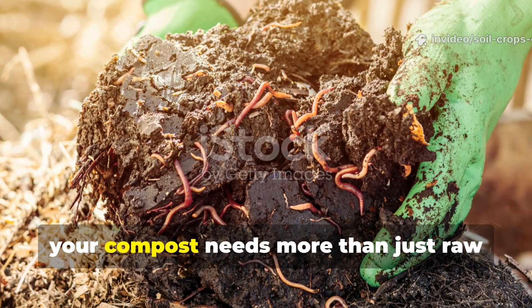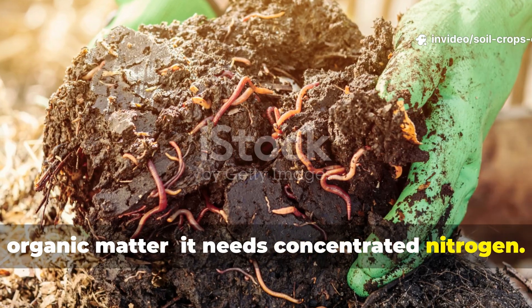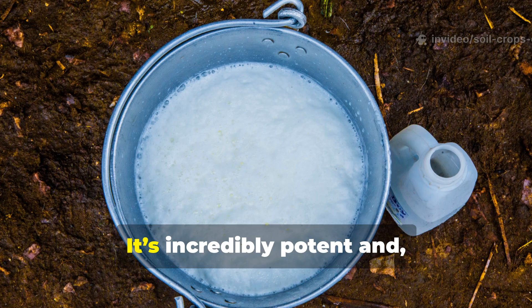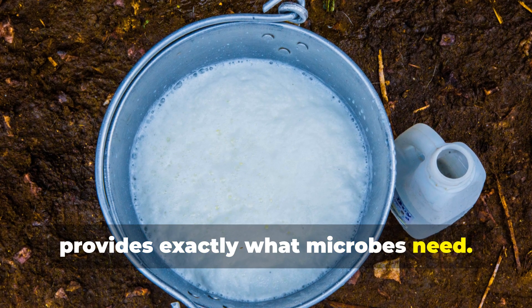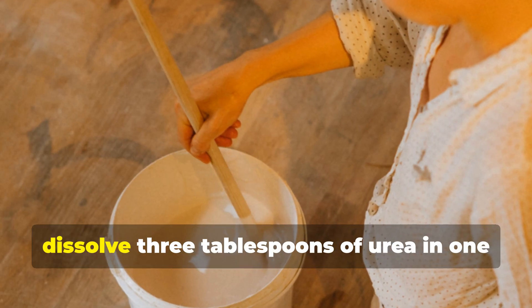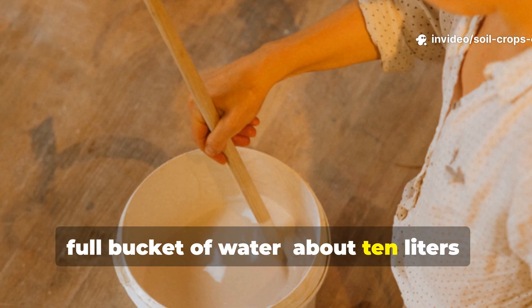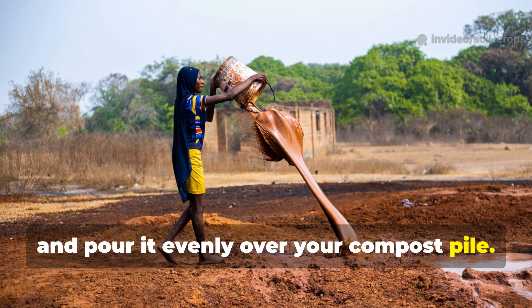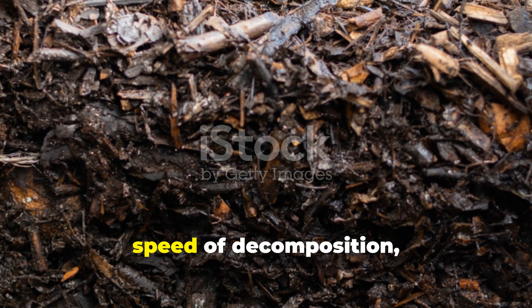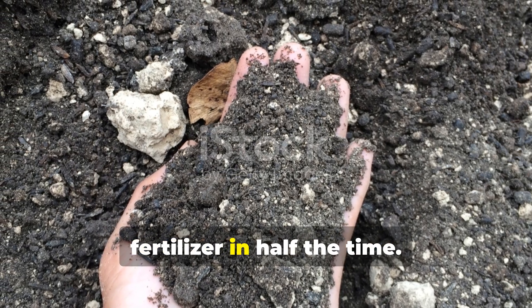Sometimes your compost needs more than just raw organic matter — it needs concentrated nitrogen. That's where urea comes in. It's incredibly potent and when diluted, provides exactly what microbes need. Dissolve 3 tablespoons of urea in 1 full bucket of water, about 10 liters, and pour it evenly over your compost pile. This simple treatment can double the speed of decomposition, transforming your heap into usable fertilizer in half the time.